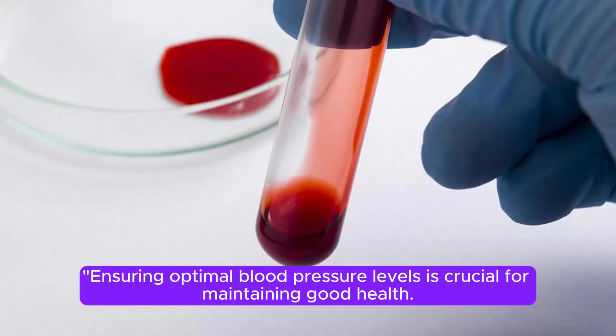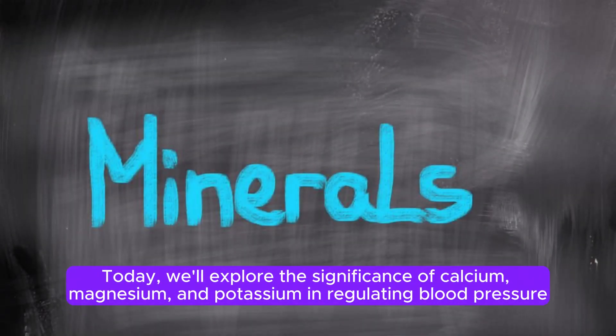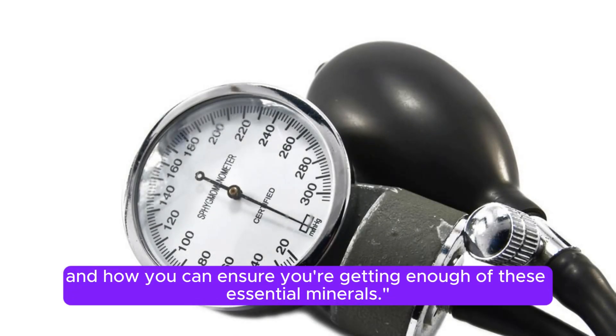Ensuring optimal blood pressure levels is crucial for maintaining good health. Did you know that certain minerals play a key role in achieving this? Today, we'll explore the significance of calcium, magnesium, and potassium in regulating blood pressure, and how you can ensure you're getting enough of these essential minerals.